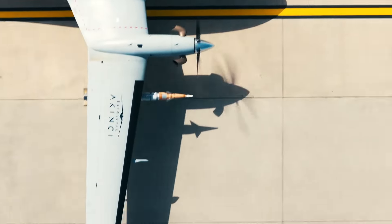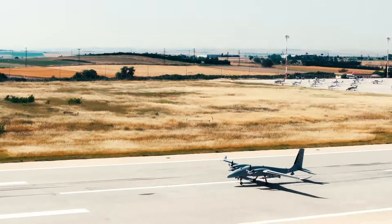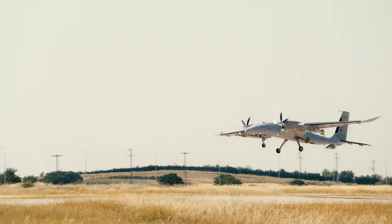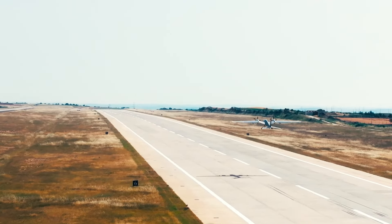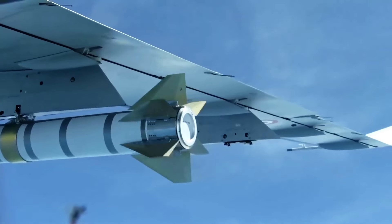Recently, Roketsan and Baykar successfully conducted a new test firing of the UAV-230 air launched ballistic missile, ALBM. During this test firing, the changes made to the missile's design did not go unnoticed. Let's take a closer look at what these changes mean and how they contribute to our defense technology.